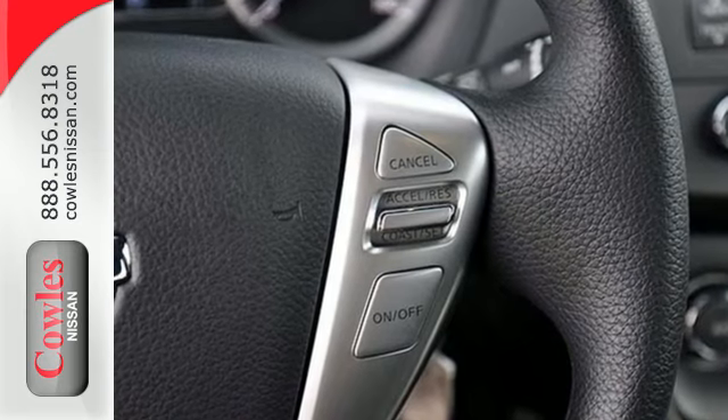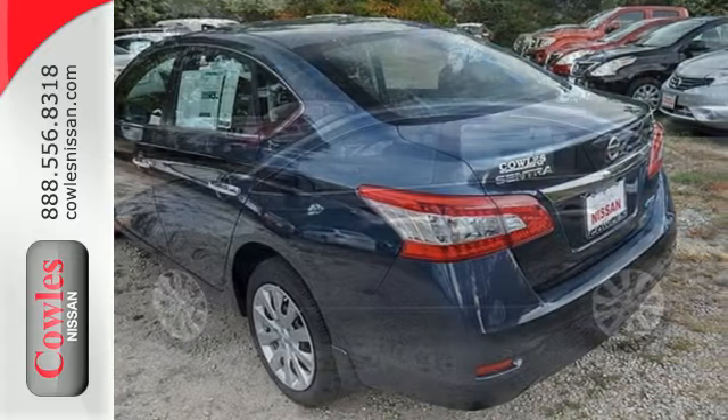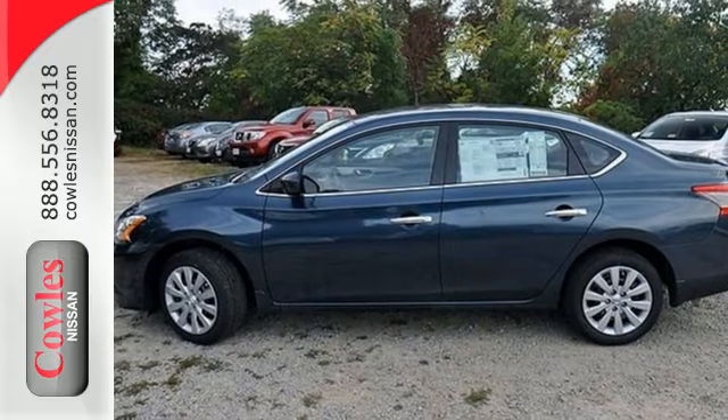Plus, you'll enjoy the remote keyless entry and CD changer with MP3 audio system. Acquaint yourself with this fuel-efficient Nissan today when you stop in for a test drive.